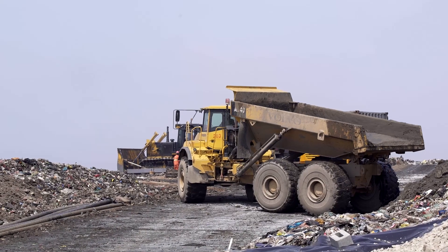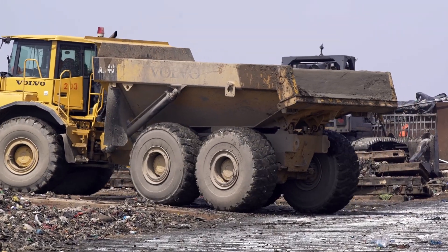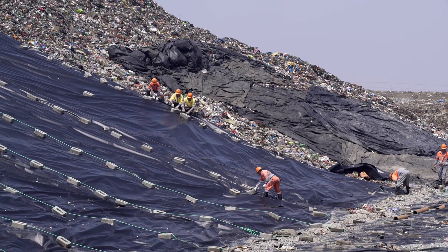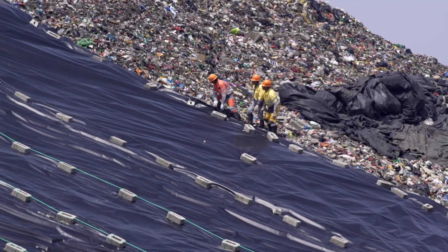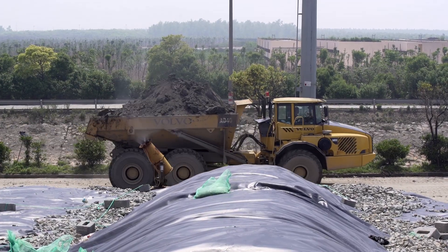Four Volvo A40D articulated haulers cover the garbage with a 20 cm layer of soil, and the process is repeated. The soil traps the smell, avoids the proliferation of insects, and fosters the hypoxic environment needed to produce gas to generate electricity.